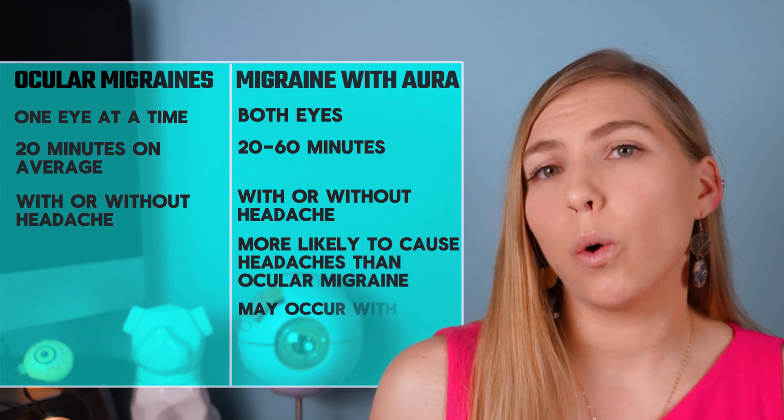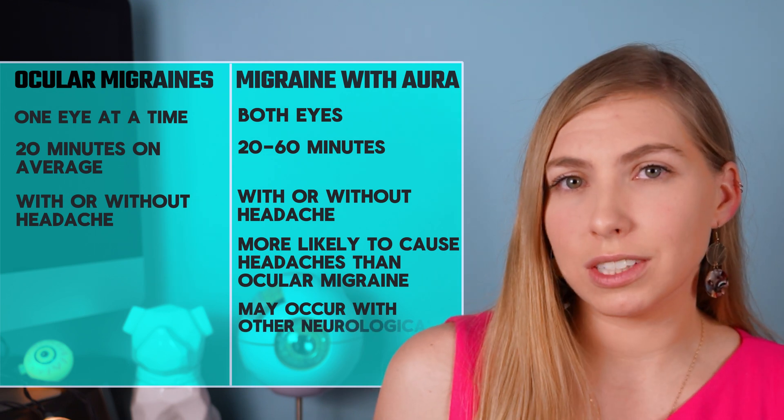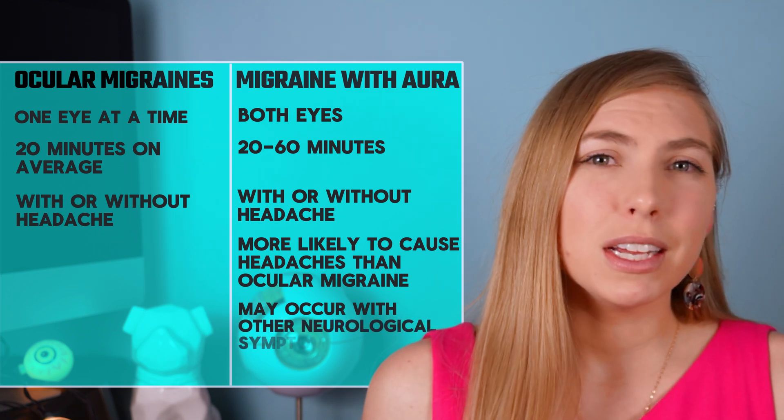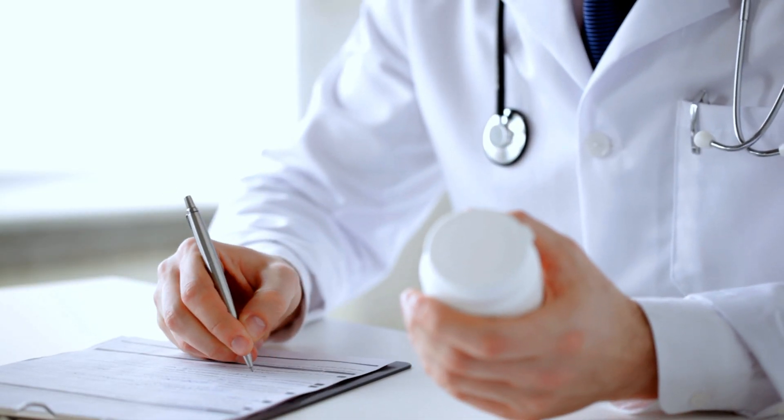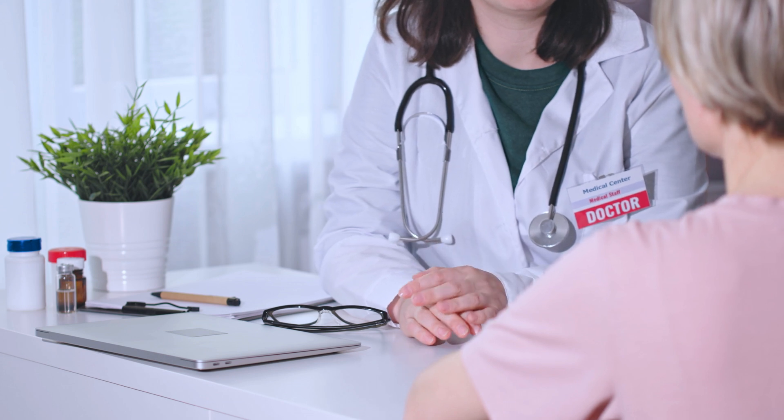Additionally, migraines with aura may be accompanied by other neurological symptoms like numbness, tingling, or language or motor disturbances. Being able to differentiate between the two may help when determining a treatment plan, whether that's to simply avoid triggers and wait it out, or to treat with medications or procedures. It's also important to share with your doctor if there's a family or personal history of migraines. If this is happening out of the blue, it may necessitate a visit with a neurologist — and a visit with a neurologist would probably be a good idea anyway.